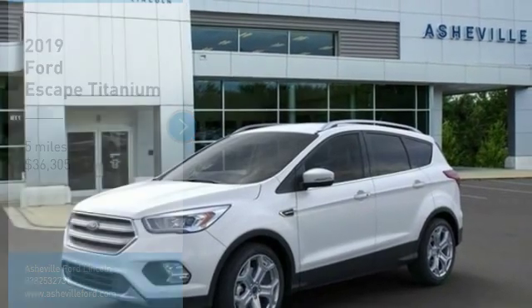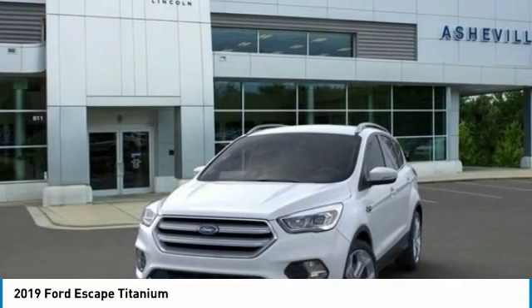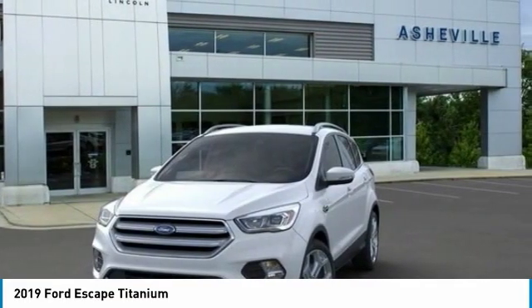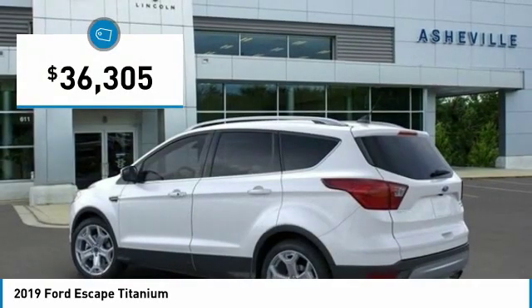Looking for the right vehicle? Check out the 2019 Escape. Gas engines flex, tow, and sip and go with Ford Escape, priced below $40,000.